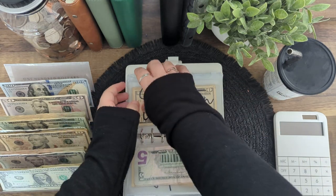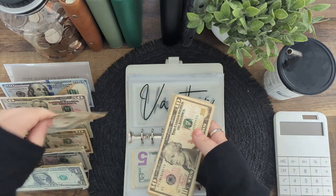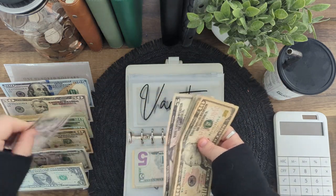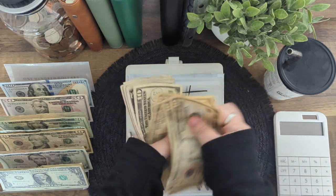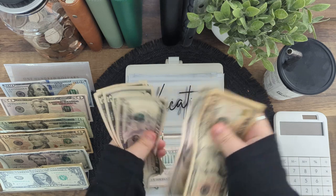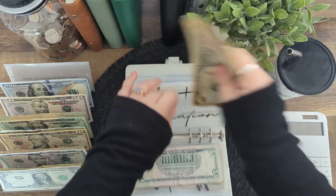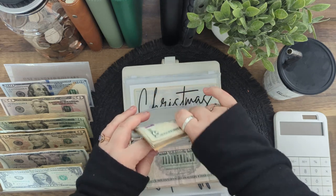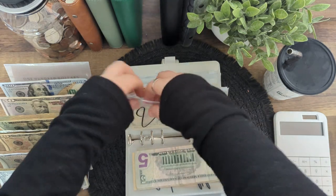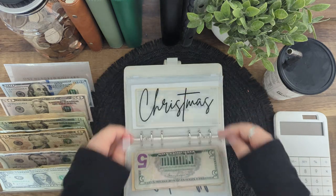Vacation is going to be getting $15, bringing it to a total of $100. That's good because I know this will be coming out this week to pay for my portion of the beach vacation I'm going to be taking in July.